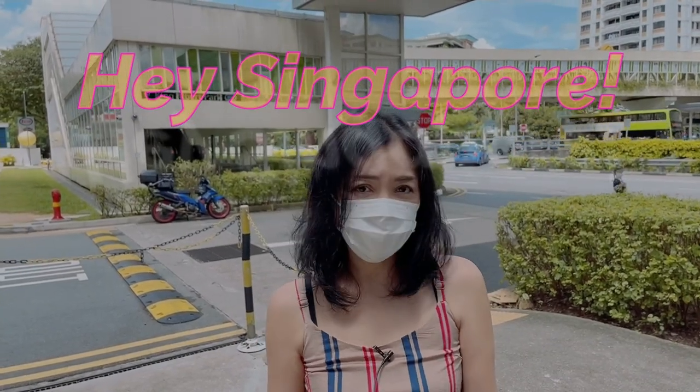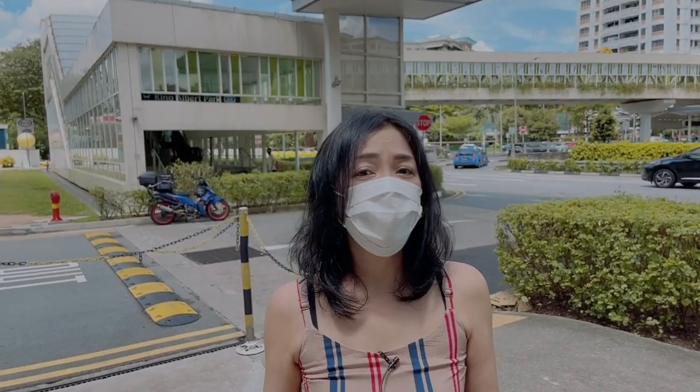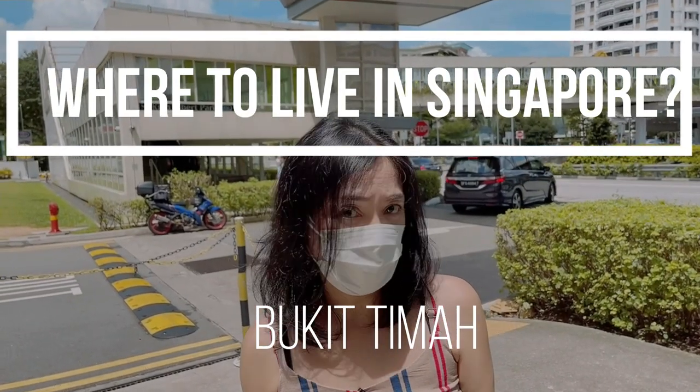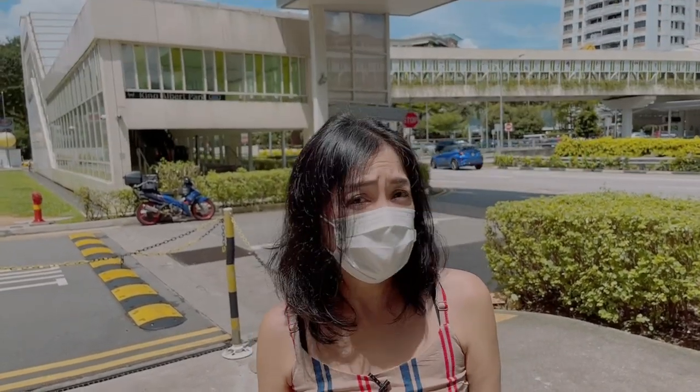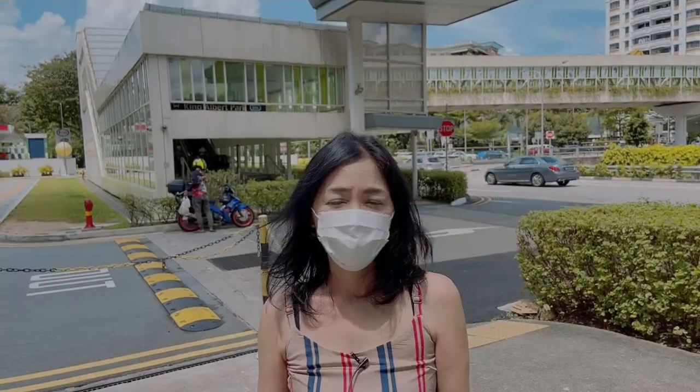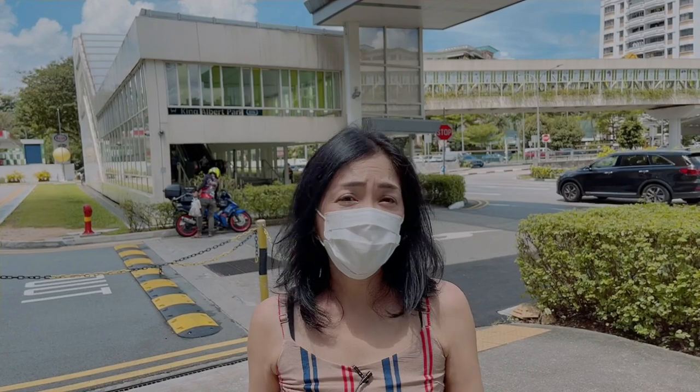Hi everyone, I'm Mihoko for Hey Singapore. Today I'm going to show you the Bukit Timah area. Bukit Timah Road is actually quite a long road. It's from MRT Little India to MRT King Albert Station along the downtown line. Today I'll feature the Bukit Timah residential area.